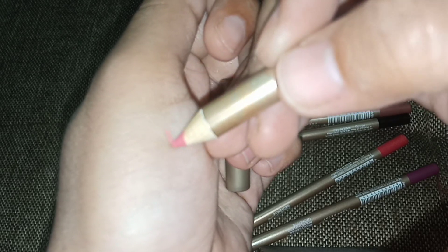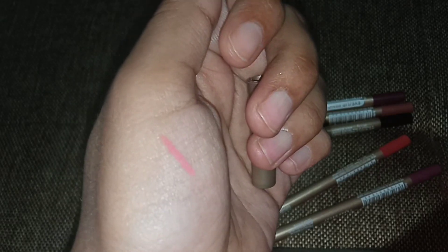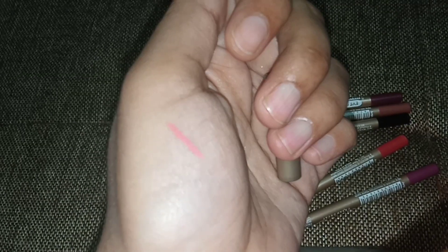Now I am going to show you some swatches. You can see this is a really soft pink kind of color — a very soft pink shade. It is really good. For daily use it is very convenient and long lasting.